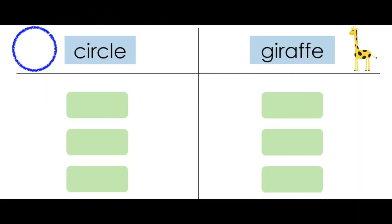Great job. To get our brains ready, let's start by practicing sorting words that have the soft S sound and words that have the soft J sound. If a word has the soft C sound, it will go under the category circle. If the word has the soft G, it will go under the category giraffe. Are you ready?